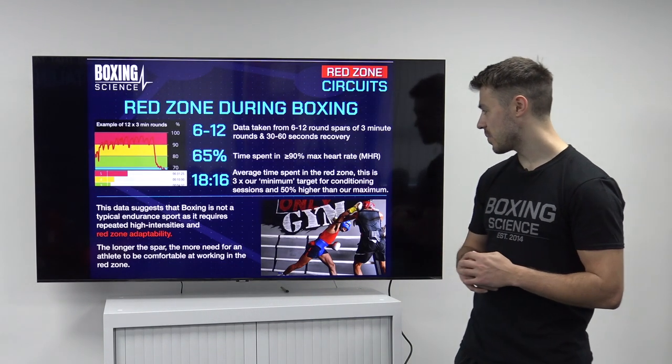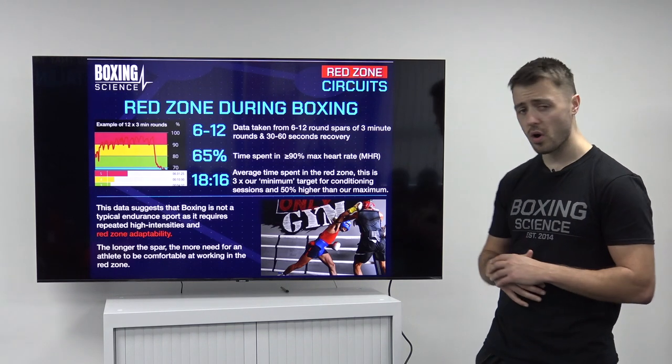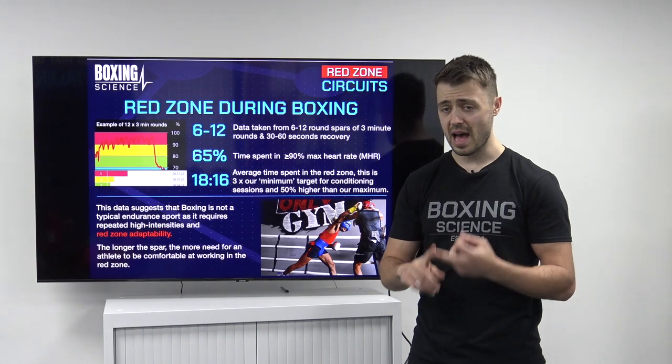The average time spent in the Red Zone is 18 minutes 16 seconds over a 10-round spar. So it's so important for our athletes to feel comfortable being in the Red Zone and being able to perform at high intensity as well.